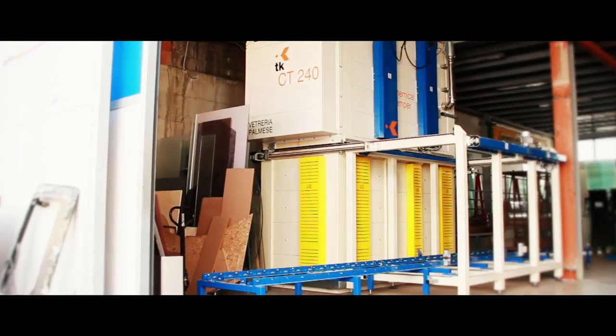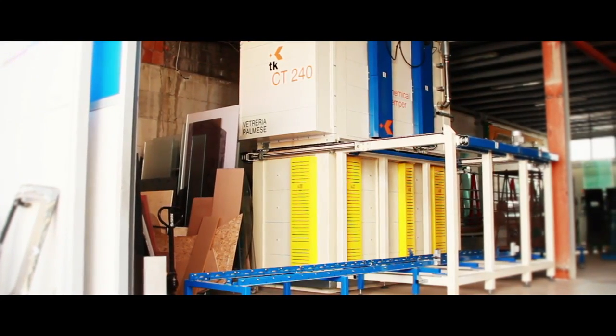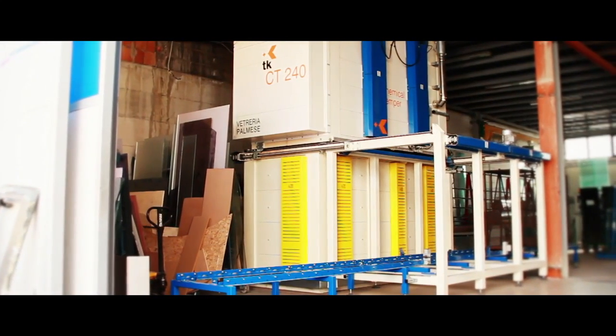TK, Pura Tecnologia Italiana, presents its range of automatic furnaces for the chemical tempering of glass.